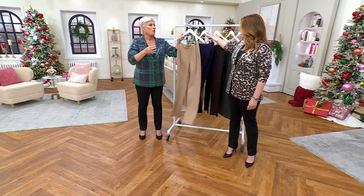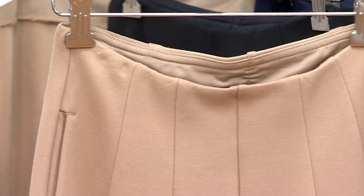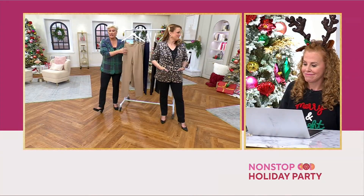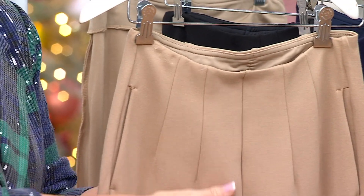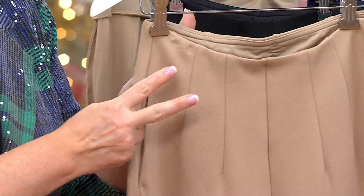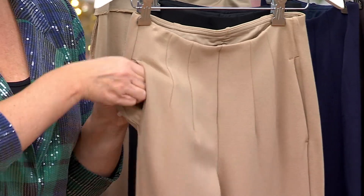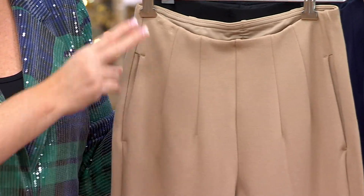Now with the Hollywood waist — let me pull the silver mink to show you. Hollywood waist means there is no waistband. It is a pull-on silhouette with two darts here, two darts there, and of course your middle seam. We did add pockets to the Hollywood waist, which is not normal, but they are perfect and lay flat.